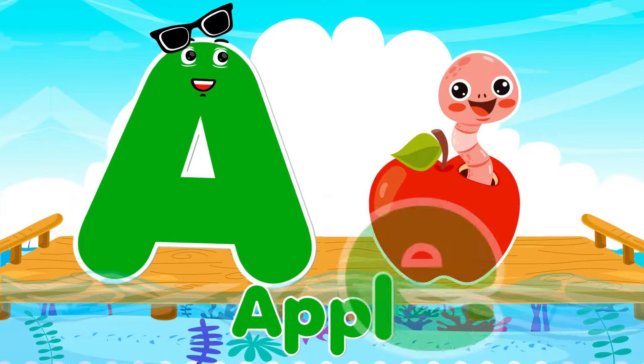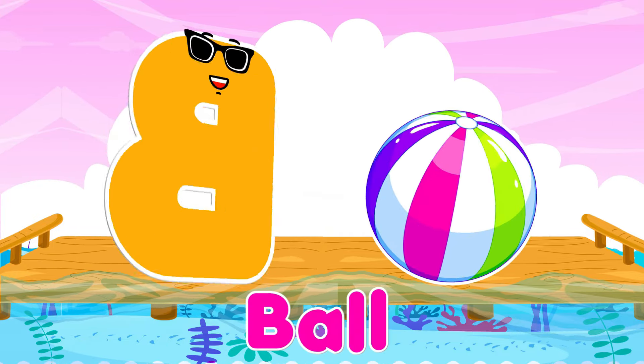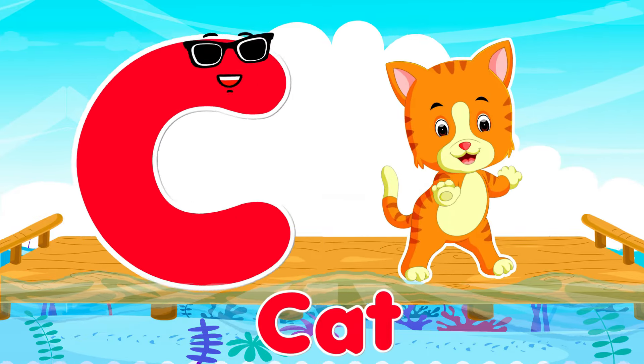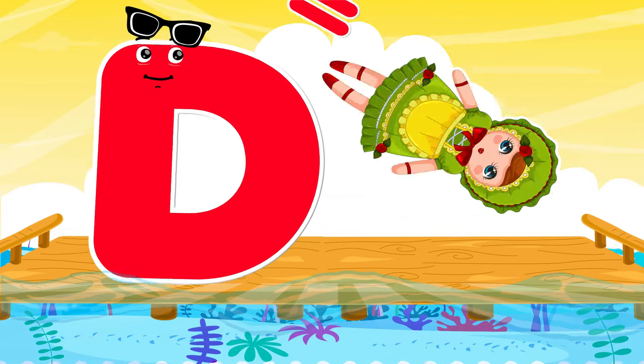A is for apple, a-a-apple. B is for ball, b-b-ball. C is for cat, c-c-cat. D is for dog, d-d-dog.